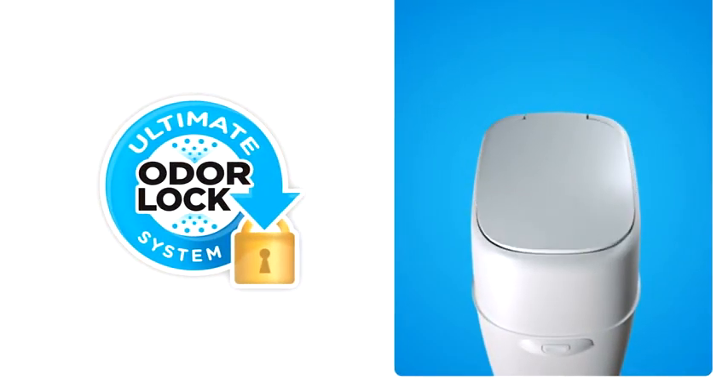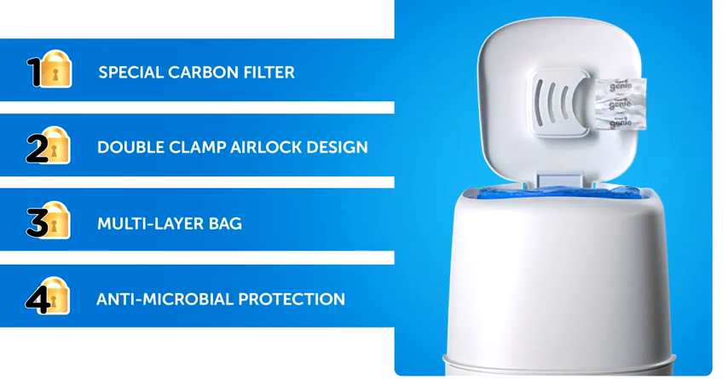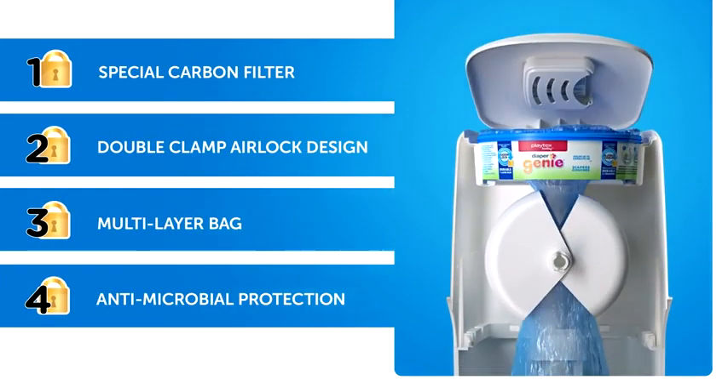It has the ultimate odor-lock system. The pail contains built-in odor-controlling antimicrobial and carbon filters to absorb, and double airtight clamps to help seal in odors.